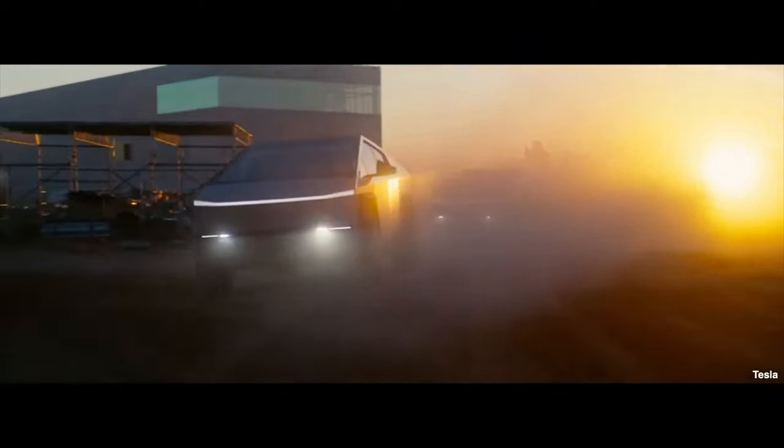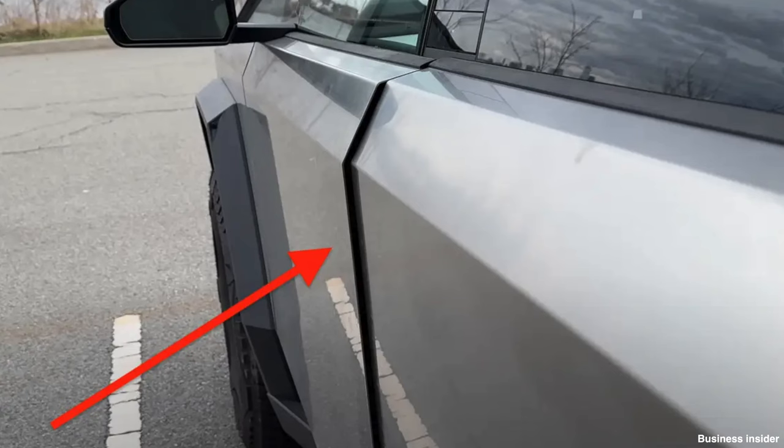A well-documented issue is the varying panel gaps across the Cybertruck range. Tesla states this is due to the spring quality of stainless steel — when forming the metal into shape it tends to spring back, requiring it to be bent past the folding point so it returns to the correct position. This makes achieving perfectly consistent panel gaps very difficult, especially with the large panels used.